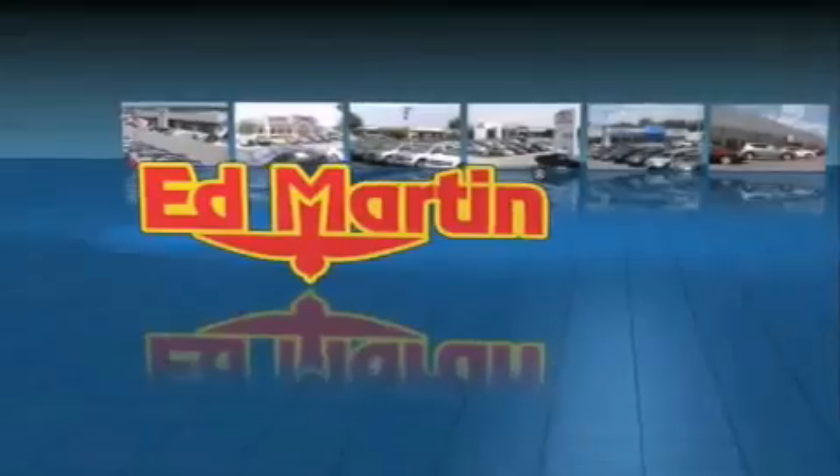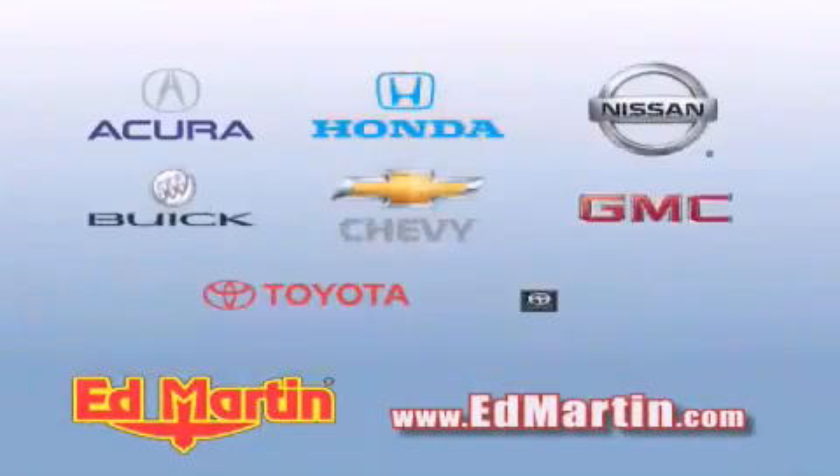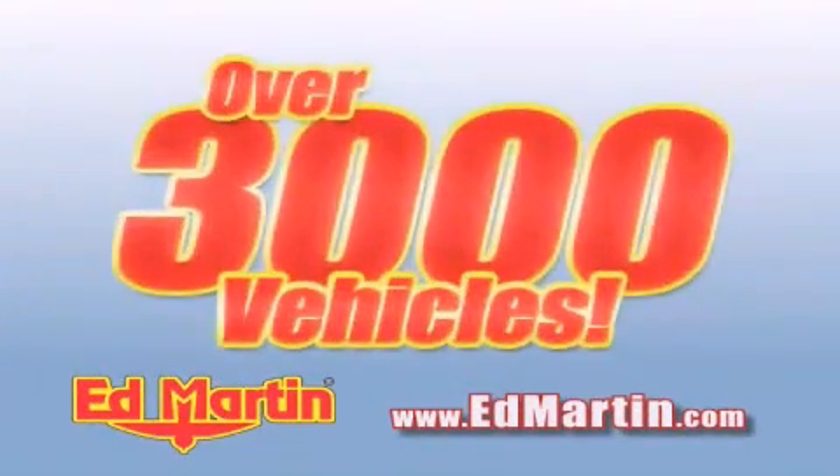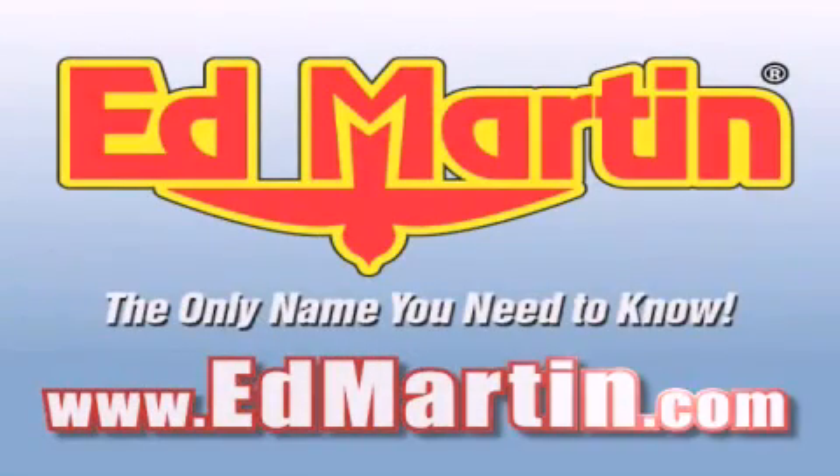Ed Martin — the only name you need to know for all your transportation needs. 6 convenient locations, 9 different manufacturers, over 3,000 new and used vehicles, all online at edmartin.com. Log on to edmartin.com today!